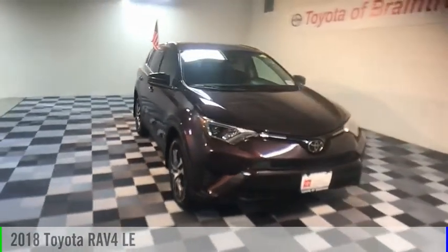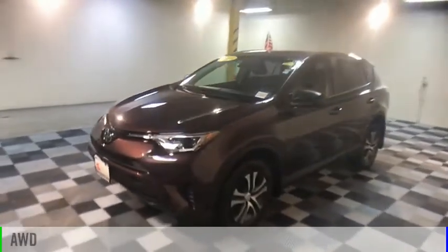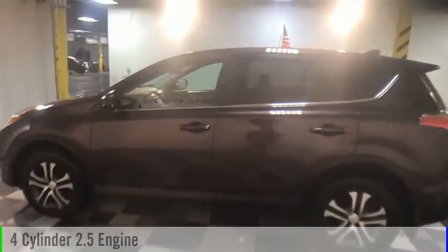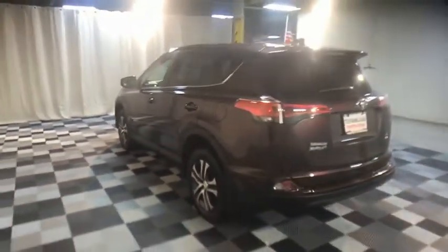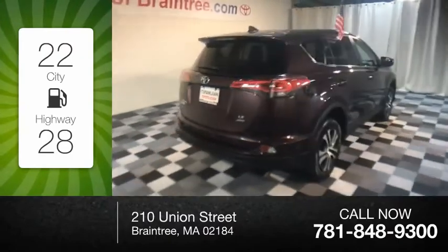You are going to love the 2018 RAV4. This vehicle is powered by an all-wheel drive, four-cylinder, 2.5-liter engine, and comes with a six-speed automatic transmission. Great fuel efficiency saves you money by requiring fewer trips to the gas station.